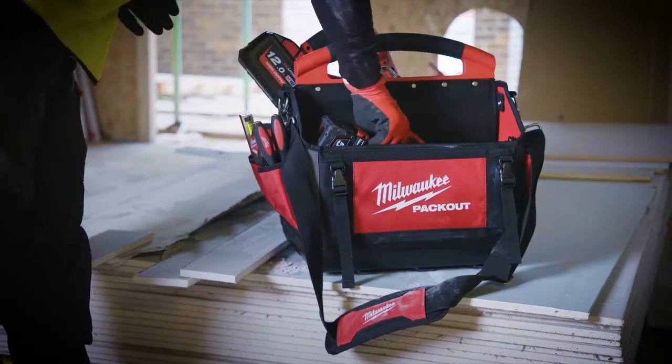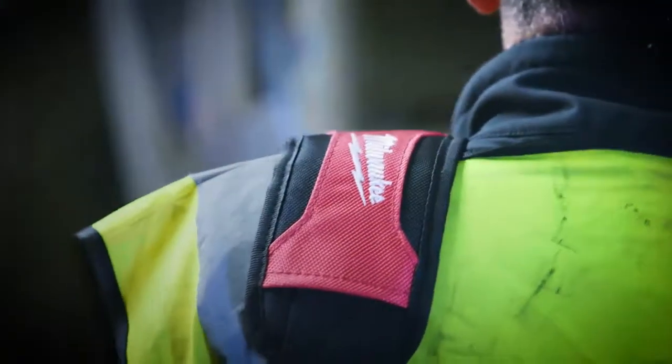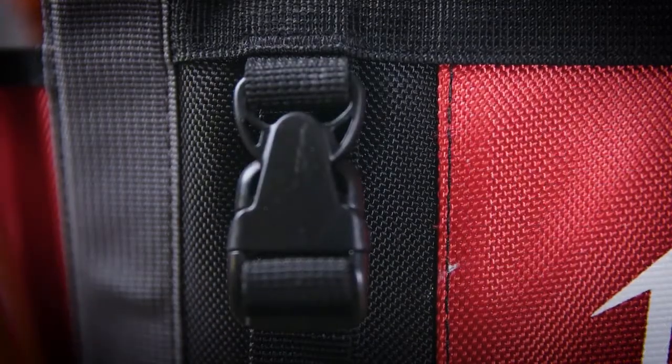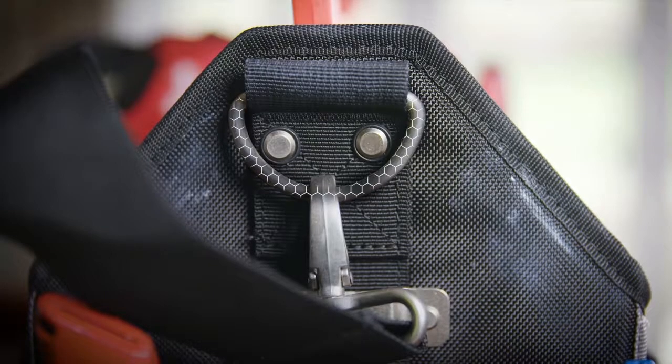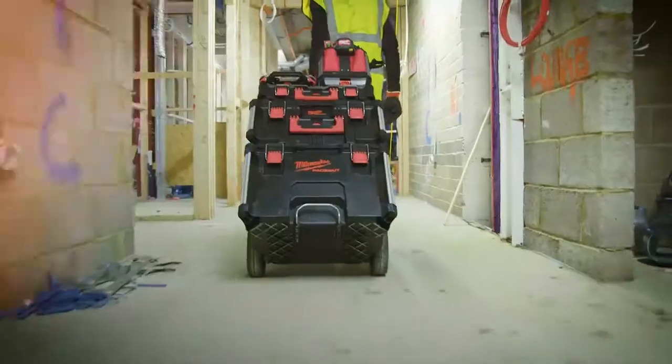Take these totes off the stack and transport around the jobsite comfortably with padded shoulder straps. 16 ATD ballistic material and all metal hardware maximise the durability of these totes. Total modularity gives you the freedom to customise your Packout system the way you want.